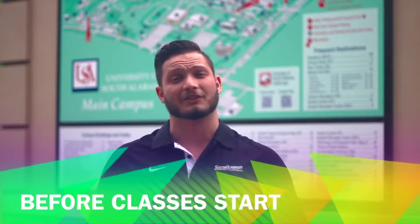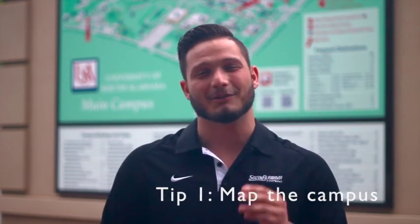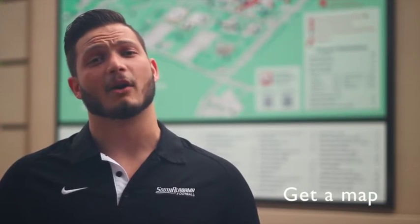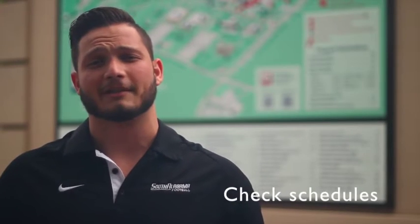Before you even step foot into your first class, there are some things you can do to get prepared. Whether you're at a larger campus or a smaller campus, you don't want to be that freshman who walks into your very first class late. Get a map of the campus and mark it up with where all your classes will be. If you drive to campus, make sure you find out where all the parking lots are to give yourself enough time to get to class. If your school offers public transportation, make sure you check their schedule and find out where all of the routes go around campus.